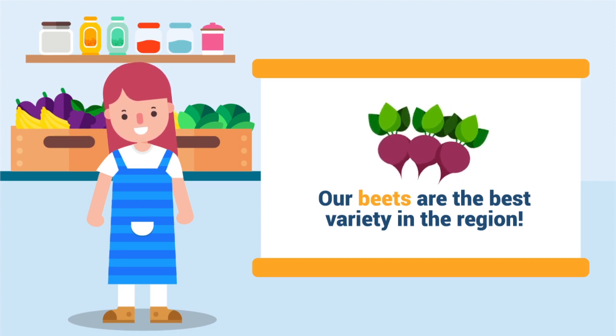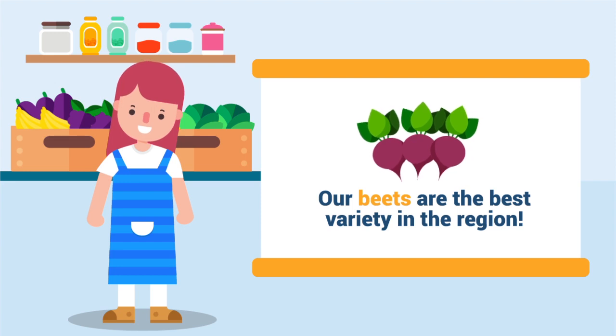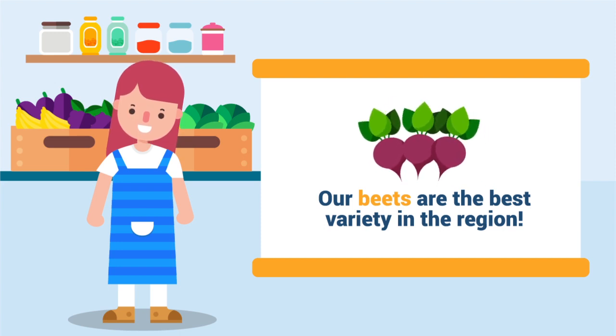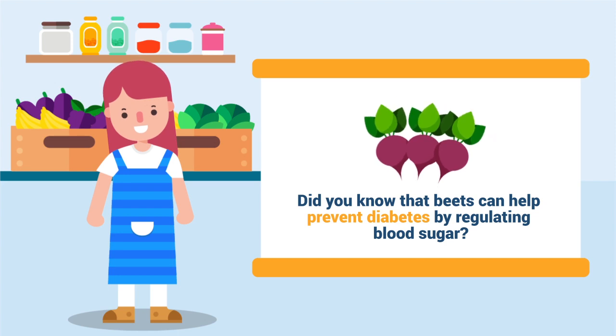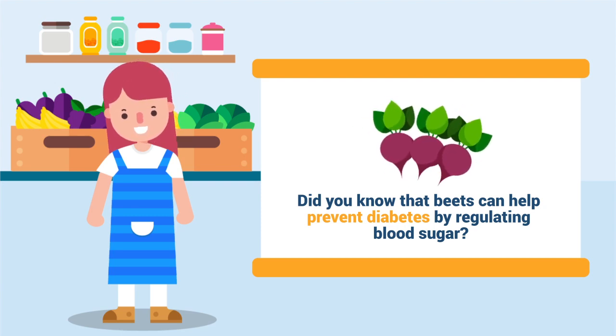Meanwhile, you found out that some people are super conscious of what each produce does for their existing health issues and overall health. It turns out that half of your clients have diabetes. Based on your survey findings, there's no point waxing poetic about produce varieties on Facebook. Your customers would rather learn more about the benefits of each produce, and it also makes sense to provide more information on diabetes nutrition research on your social media feed.